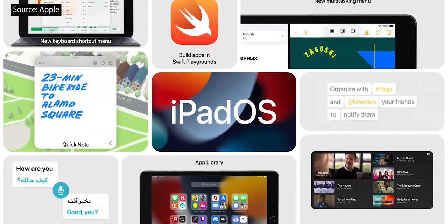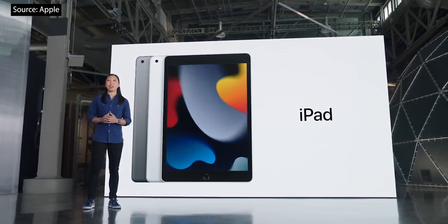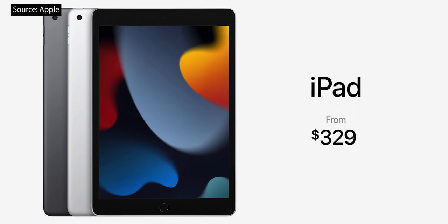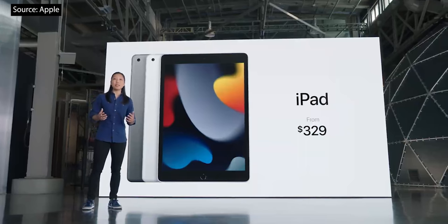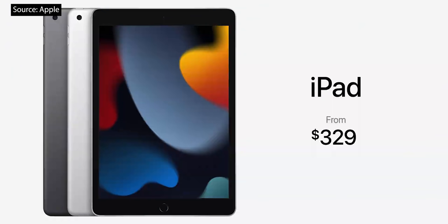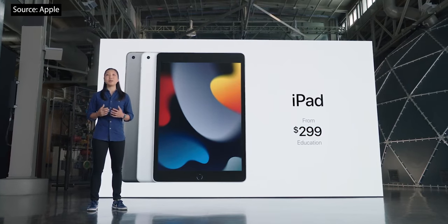iPadOS is so immensely capable and so easy to use. This iPad delivers enormous value because this new iPad starts at just $329, and that's with twice the storage, starting at 64 gigabytes. For schools, it's even more affordable at just $299. It comes in space gray and silver, and cellular models are available as well.